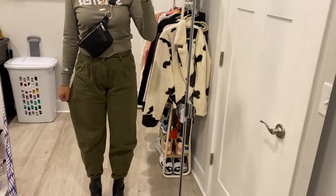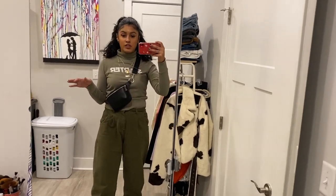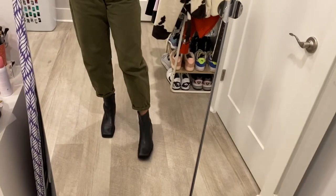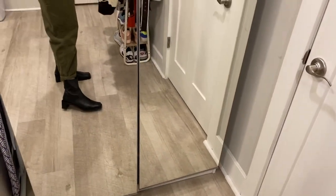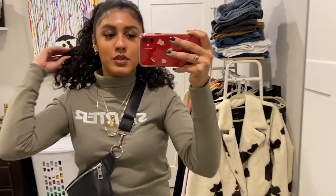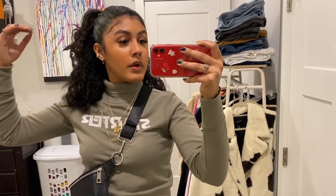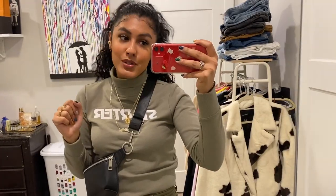This turtleneck is from the brand Starter, from my job. These Zara pants are wide-legged and I love the fit — I have no curves and these give me something, you know? These square booties are also from Zara and I absolutely love how they look on me. I'm wearing my typical rings and jewelry. I have a braid-out today, trying to wear my hair more natural. Thank you guys so much for watching — see you on the next episode!